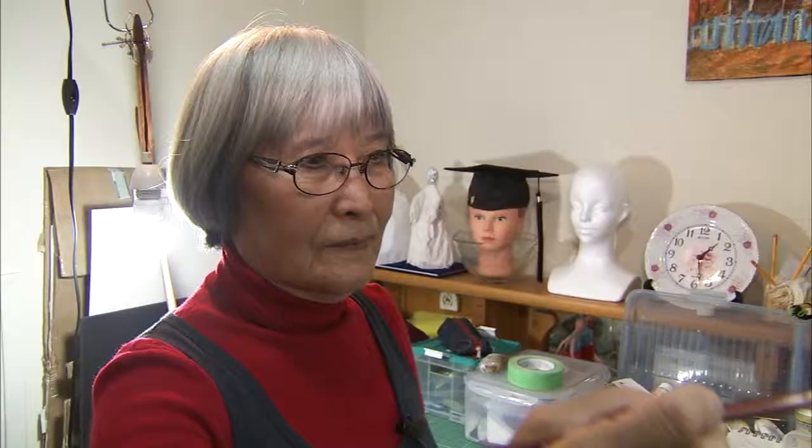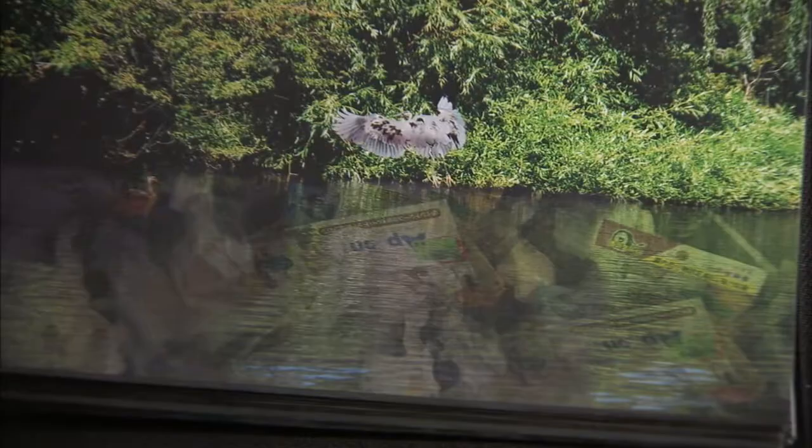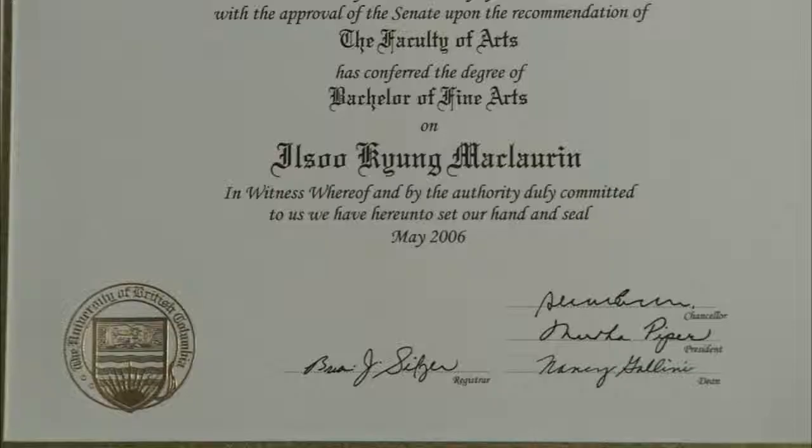There are many activities people pursue once they retire, but Ilsu Kiyung McLaurin, a retired registered nurse, went one step further after she discovered she possessed a remarkable, innate talent in painting, photography, and sculpting. She had a desire to further explore her talents by returning to school at age 65, and graduated from the University of British Columbia with a Bachelor of Studio Art.